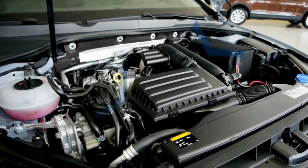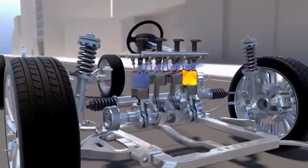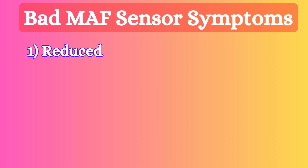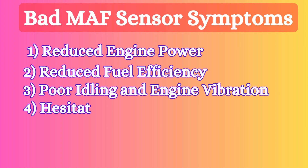Think of it like your car's lungs — the MAF sensor helps your engine breathe properly, ensuring smooth acceleration and fuel efficiency. When it fails, you may face different issues including reduced engine power, reduced fuel efficiency, poor idling and engine vibration, hesitating or stalling during acceleration, and check engine light on.